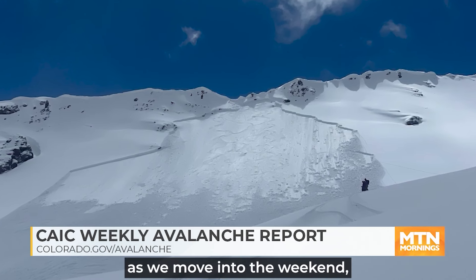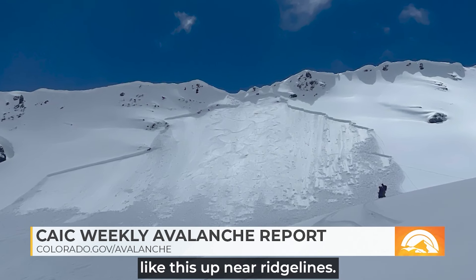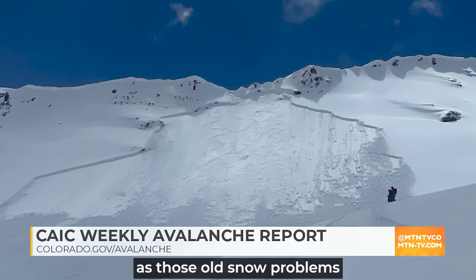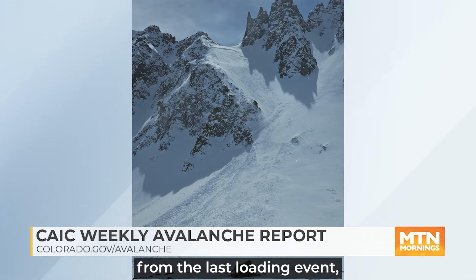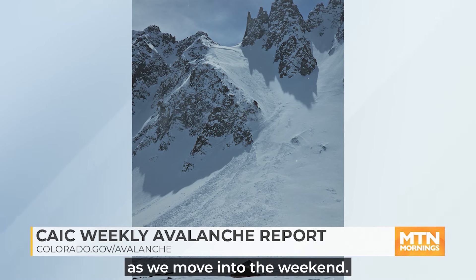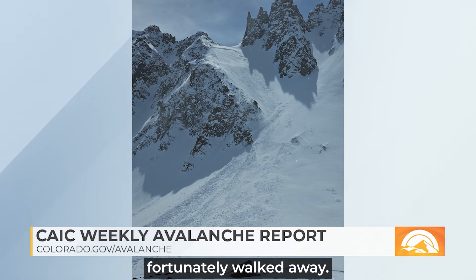As we move into the weekend, we're dealing with storm snow often falling on a fairly slick crust from the good freeze we got on Friday. We're going to be warning about wind-drifted snow up near ridgelines, and they're going to produce avalanches which are not as deeply breaking as those old snow problems we talked about earlier, but still big enough to bury, kill, or injure a person. This was a very close call up behind Aspen near the Lindley Hut where a skier was caught in a small wind slab avalanche, fully buried, but fortunately walked away.